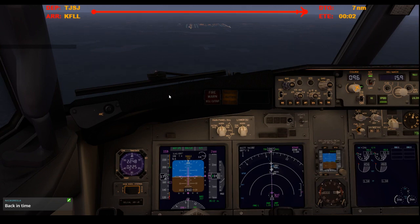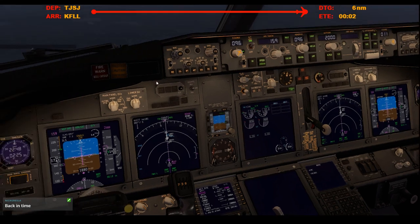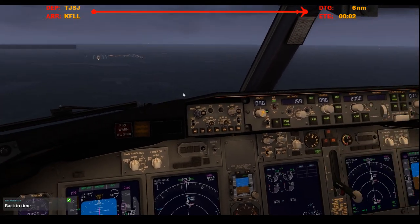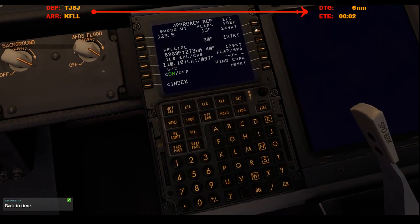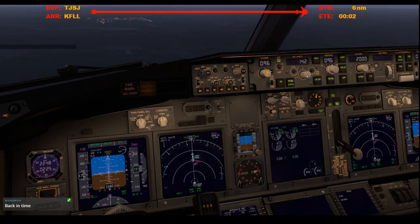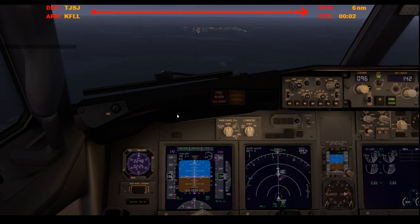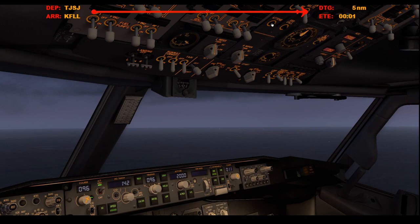Hey, welcome back Nick, perfect timing dude. Pop the gear down. Set final approach speed, which is going to be flaps 30 with 137, so 142. Main taxi light on, notify the cabin.